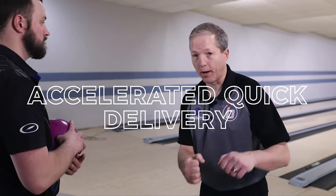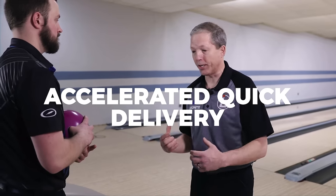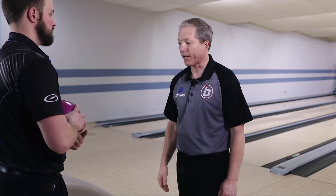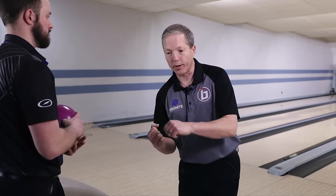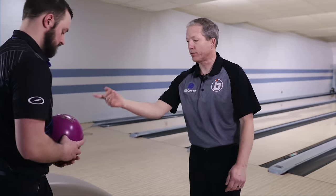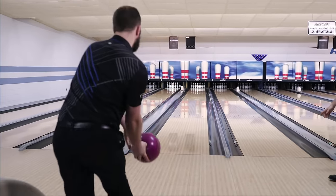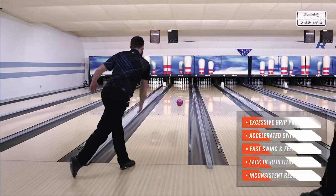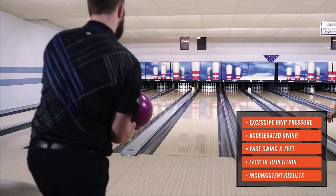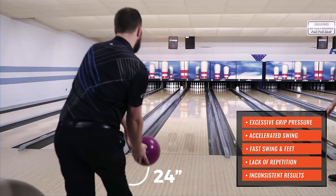The opposite effect of restriction is too much acceleration. You get bowlers that drop the ball and chase, which creates no versatility at the bottom — no consistency, especially in more challenging lane conditions. Now Brock will demonstrate what it looks like when you drop and chase your swing. Remember, the feet chase the swing. You can see lots of foot speed, lots of ball speed — the ball dropped into the swing and he chased.